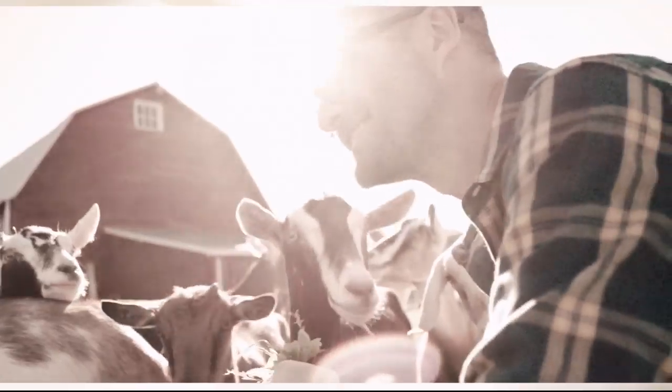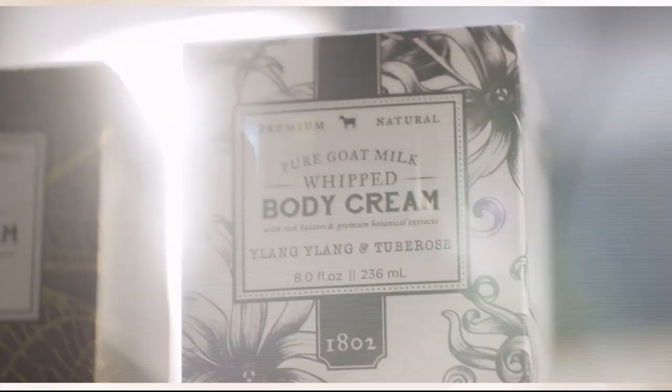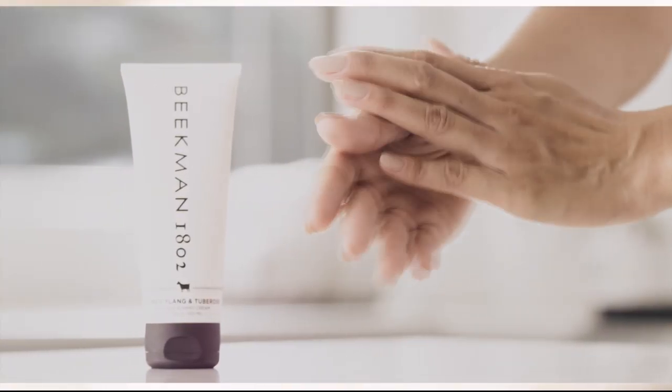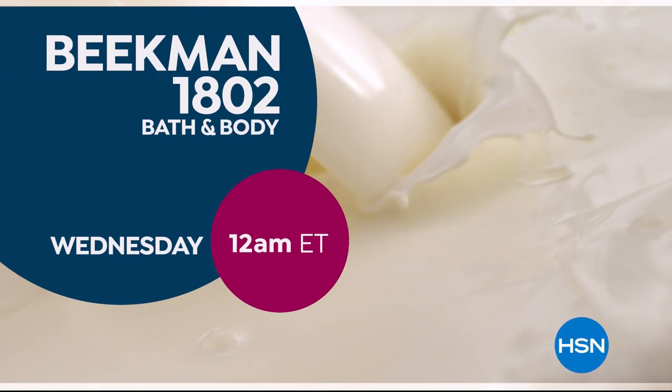We use goat milk because we had it, and that's how our company started. What we learned over the years is how beneficial goat milk is — not only for the skin but for your body. Goat milk adds moisture to your skin. People really do notice the hydration. The farm-to-skin difference, only with Beacon 1802.